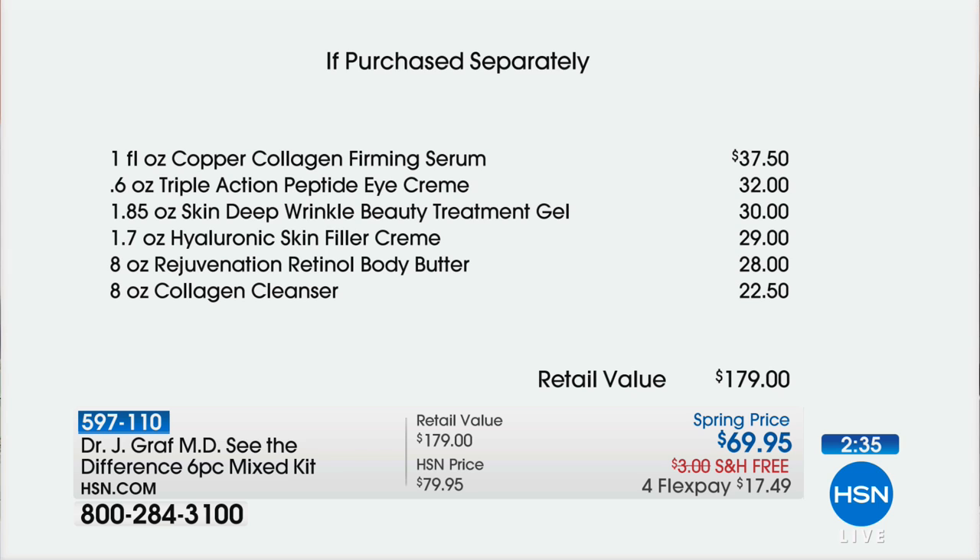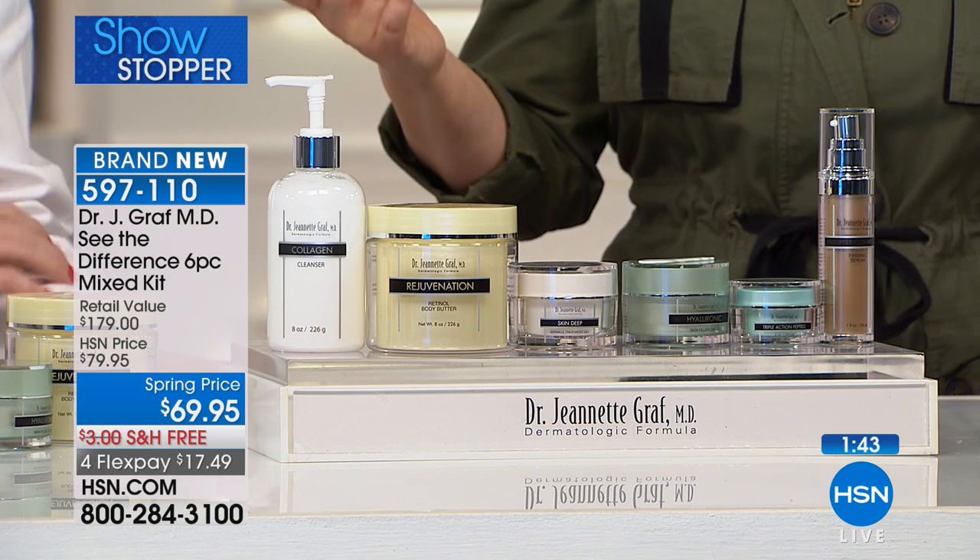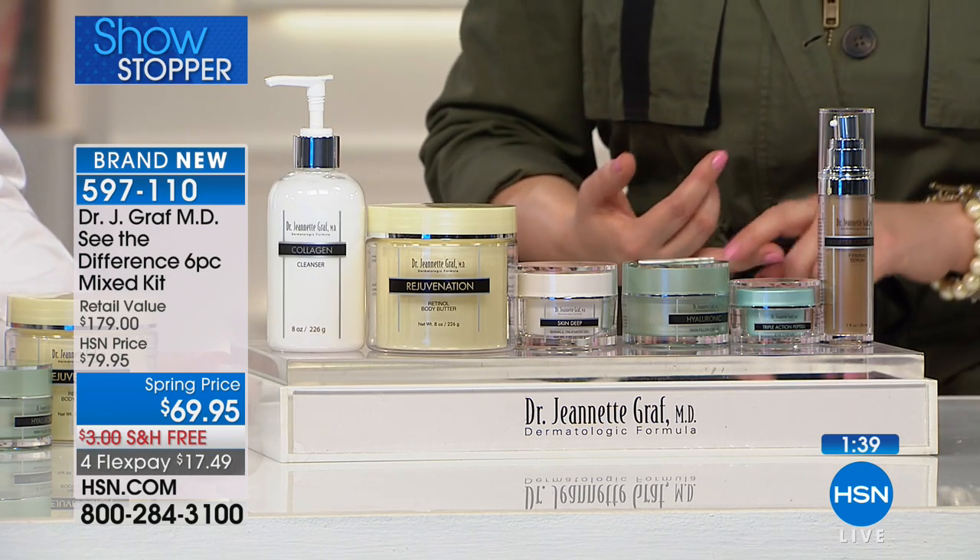The value is unheard of — instead of paying $37 for the firming serum, it's $11. Instead of paying $39 for the eye cream, it's $11. If you've never tried a Dr. Jeanette Graf product, we're inviting you in with this one easy $17 purchase to try customer picks across her collection. If you already love and trust Dr. Graf products, you're stocking up. We're not putting a limit on how many sets you can buy, but quantities are very limited — item number 5-9-7-1-1-0.